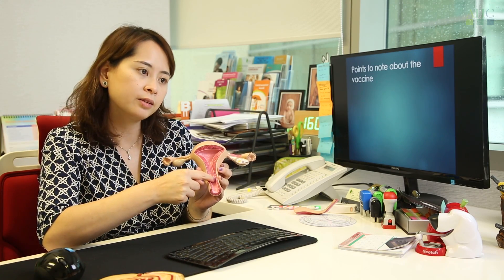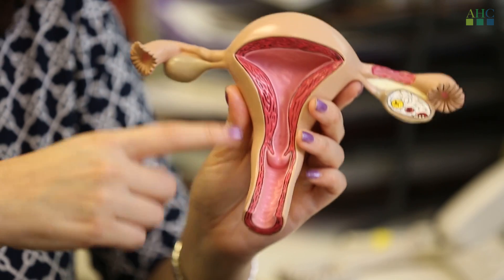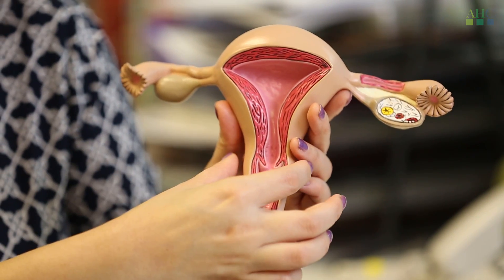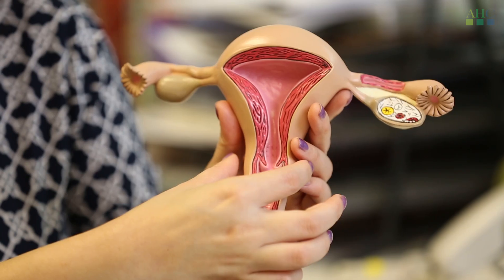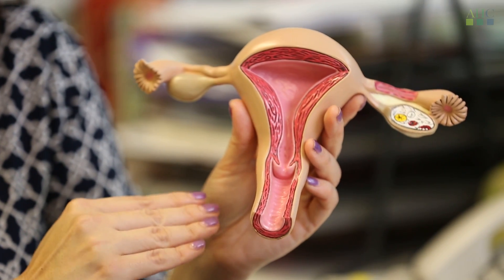If a patient is diagnosed with early cervical cancer, surgery is an option, because early cervical cancer means the cancer is still at the neck of the womb and has not spread to the sides. Surgical treatment means we remove the cervix with the surrounding tissue, and often that means removing the womb together with the cervix and the tissue around it, as well as clearing the lymph nodes at the side. This is termed a radical hysterectomy.